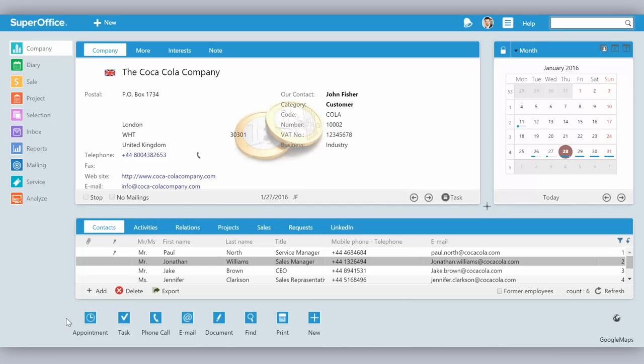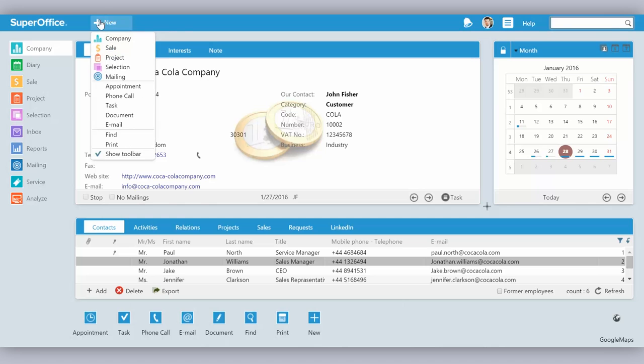Everyone that has worked a lot with SuperOffice has become very familiar with the toolbar at the lower end of the screen, but it takes a bit of room. So now we've got this new function where you can press new,